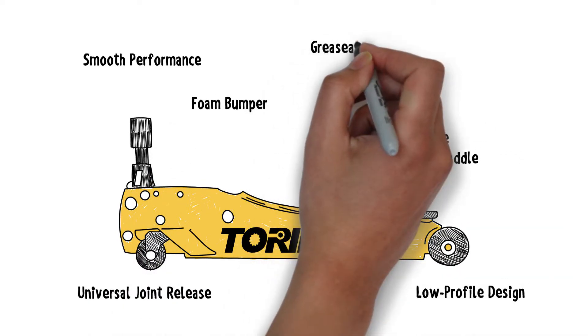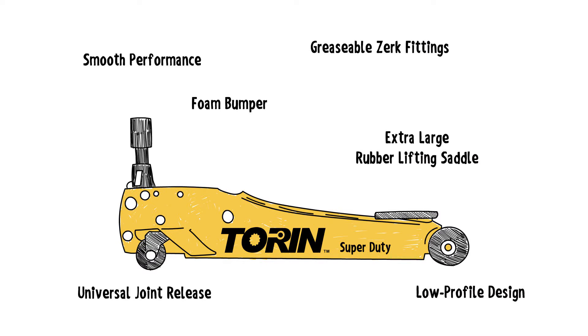Foam bumpers and a rubber insert in the lifting saddle make it easy to keep the jack and your car in great shape for years to come.